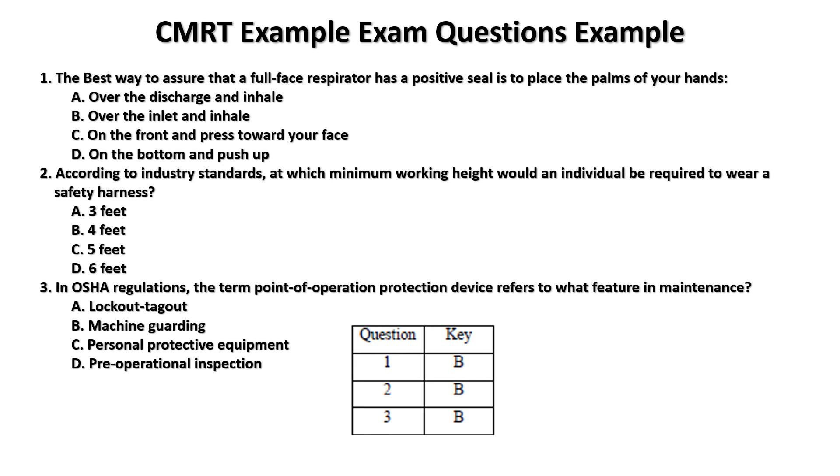Here are the answers. I hope you did good — check it out.